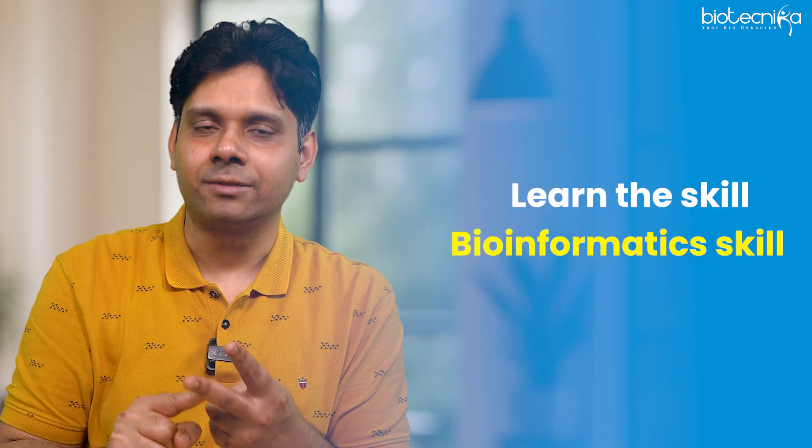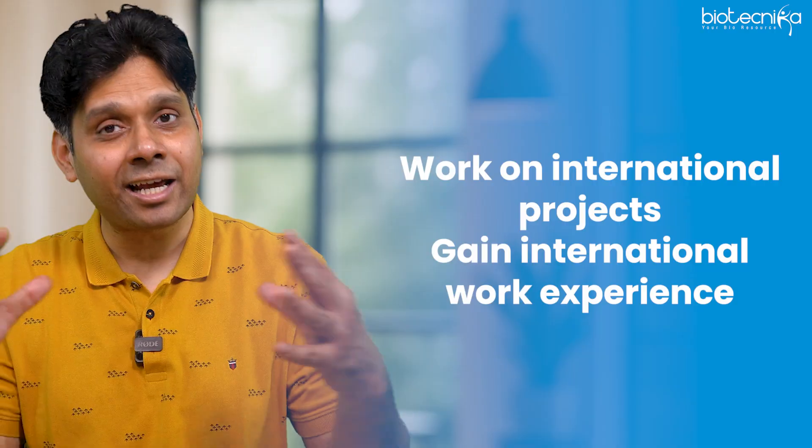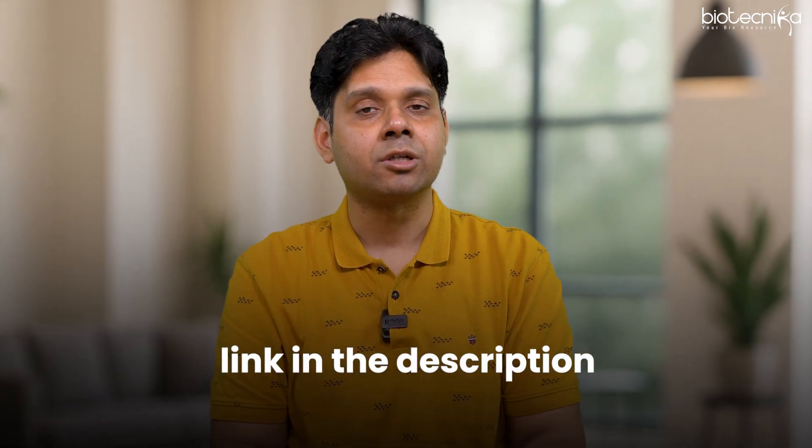Third, work on international projects and gain international work experience. All three of these are being provided by Biotechnica through its bioinformatics and AI/ML internship — details are in the description. You can also WhatsApp them or comment below for guidance. Thank you for watching — see you in the next video, keep shining, take care!